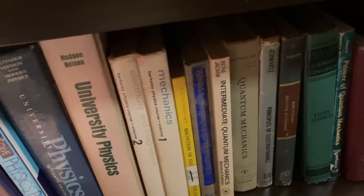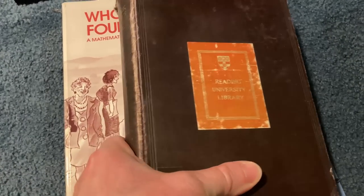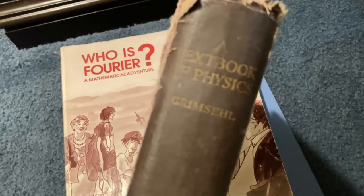Let's take a look at one of them — maybe that one there on the end. It looks really, really old. Let's take a look at this book. It's really thick and really, really old. A textbook of physics — Grimsel. Look at that. Super old book.